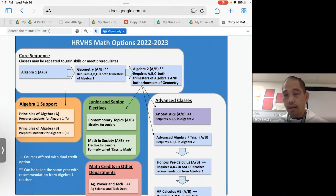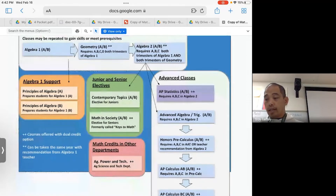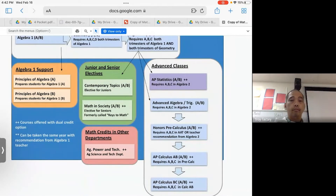When you're in the advanced classes, it's pretty clear what you'll be forecasted into. If you're in AB Stats and you pass with an A or B, you have the option to take either Advanced Algebra Trig or Pre-Calculus if you haven't taken that. If you're in Advanced Algebra Trig, you go to Pre-Calculus. If you're in Pre-Calculus, you go to Calc AB. If you're in Calc AB, you go to Calc BC. But if you're in any of these four classes — Advanced Algebra Trig, Pre-Calculus, Calc AB, or Calc BC — and you haven't taken AP Stats yet, you can take that next year. You can also take Ag, Power and Tech for other math credits. Talk to your teacher to see what you should forecast into.